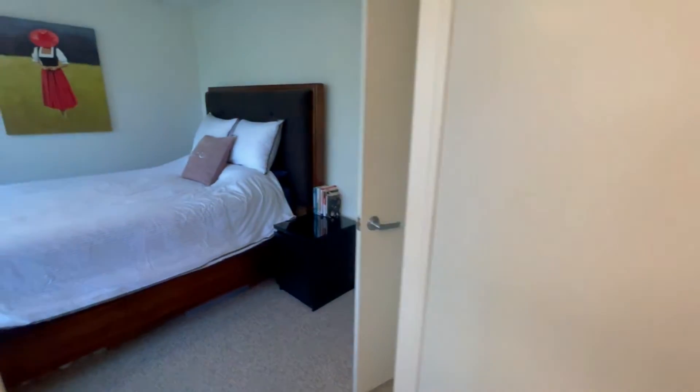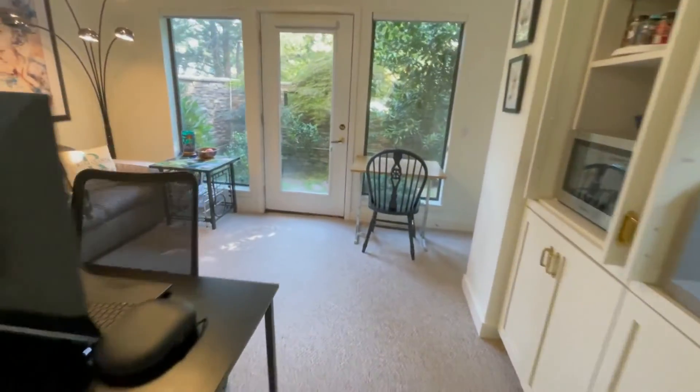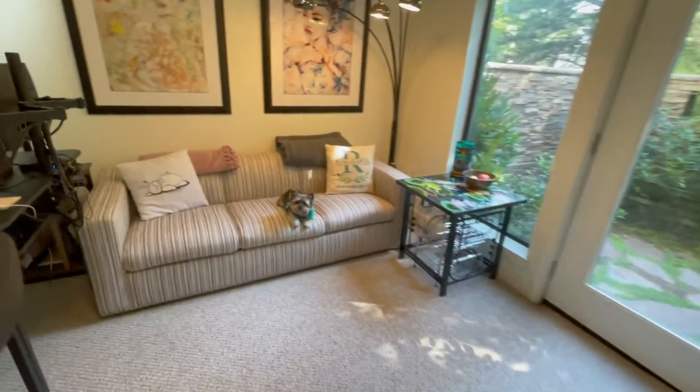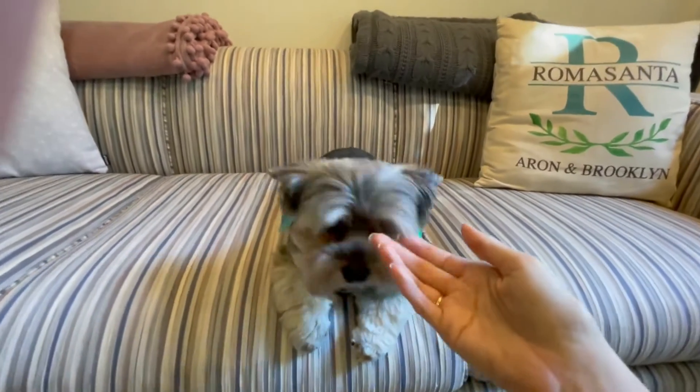And there you have it — this is our happy new little house together. Theo, you want to say bye-bye? I'll give kisses.